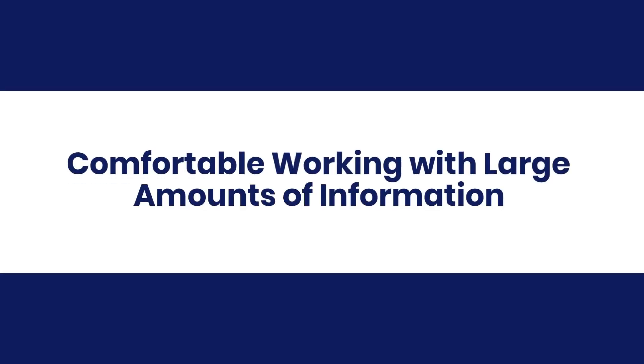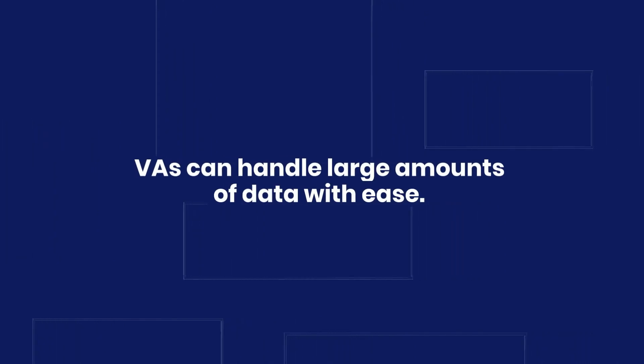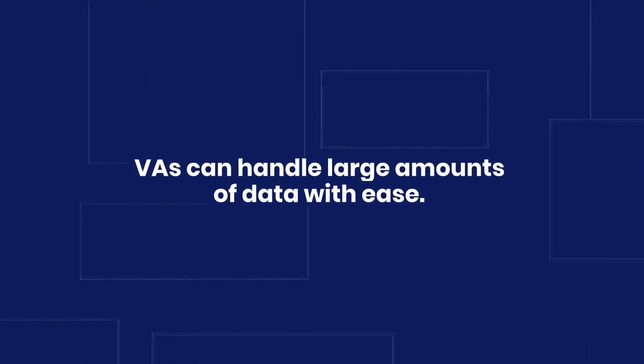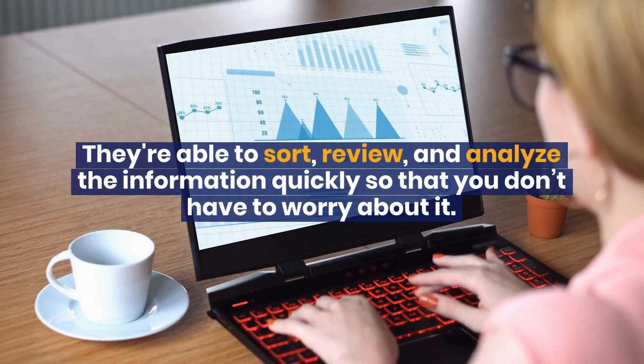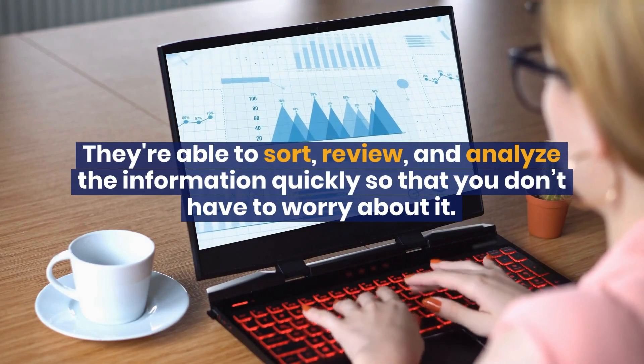Comfortable working with large amounts of information: VAs can handle large amounts of data with ease. They're able to sort, review, and analyze the information quickly so that you don't have to worry about it.